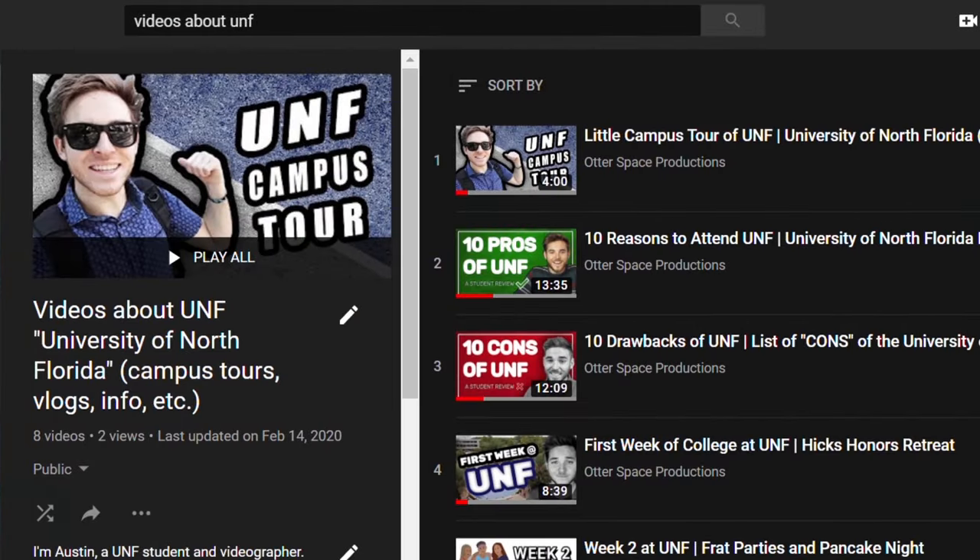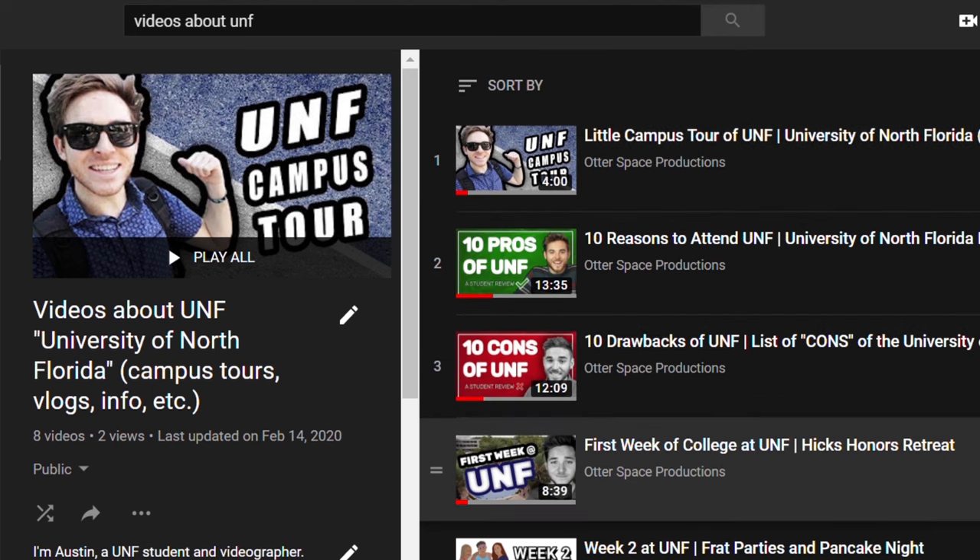If you're weighing the pros and cons of UNF, know that study abroad in my opinion is a big pro and you should definitely weigh that in your decision. There's plenty of other content on my channel about whether you should go to UNF, so go check that out. But wherever you go, do study abroad — don't go through college and not study abroad, that would be silly. Apply for scholarships, get the money you need to go, and go. We'll see you next time.